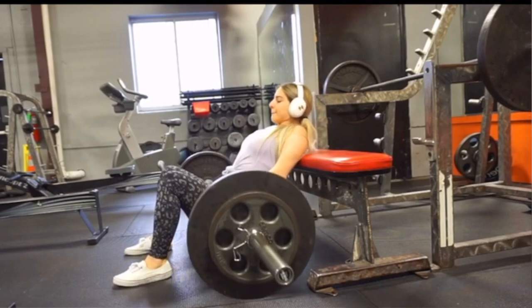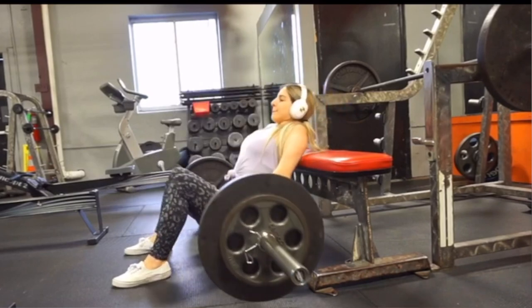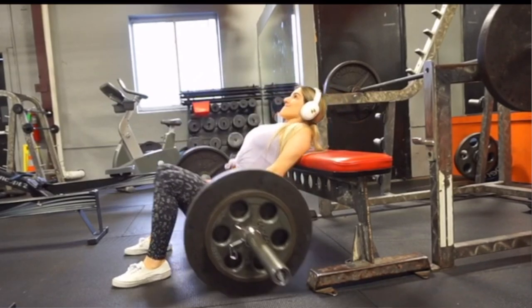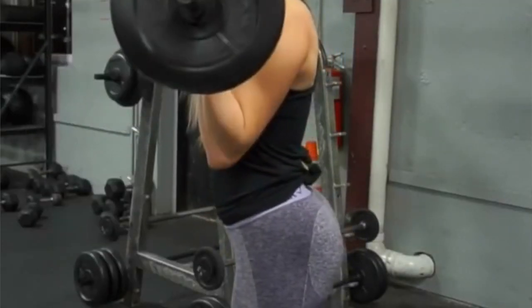For sets and reps, keep the weight the same and get another rep in — let's say one week you got 10 reps and next week you get 11. Same thing with sets: if you did three sets one week, add a set the next week. Time under tension means, for example on a bicep curl, instead of just curling up and back down, you curl up and wait three to four seconds on the way down — that's an eccentric. Frequency is simply when you add an extra training day, like going from three days a week to four.